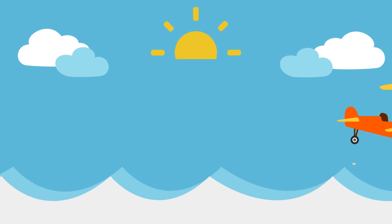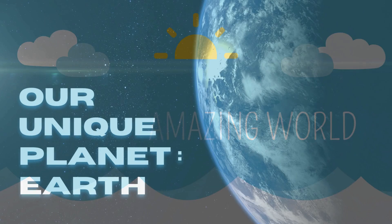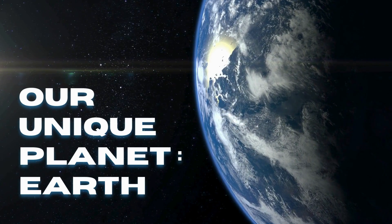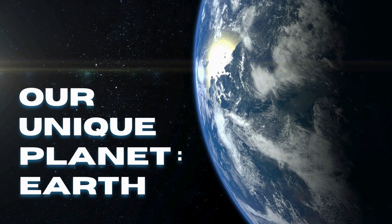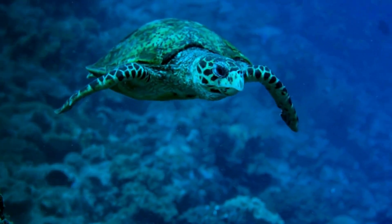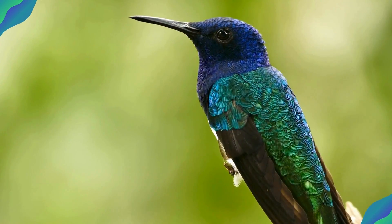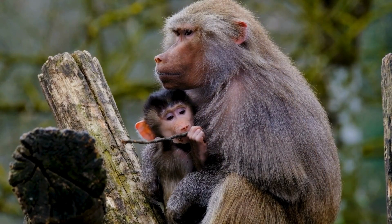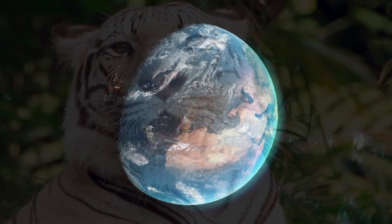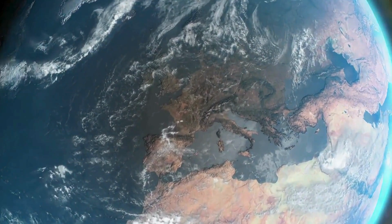Hello, curious explorers. Welcome back to the real amazing world. Today, we're diving into something close to home, our incredible planet Earth. Have you ever wondered what makes Earth so special? Why is it the only planet we know of that supports life? Let's explore the amazing features that make Earth truly one of a kind.